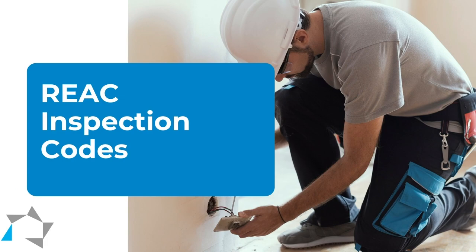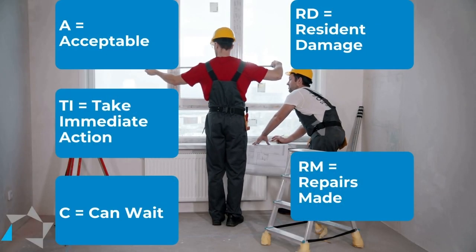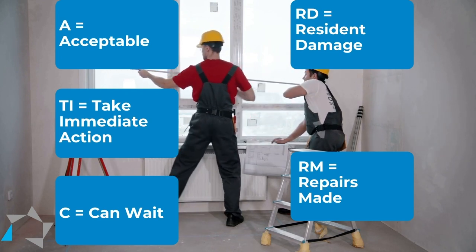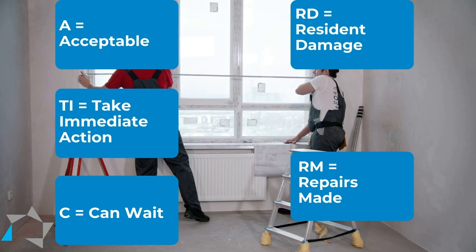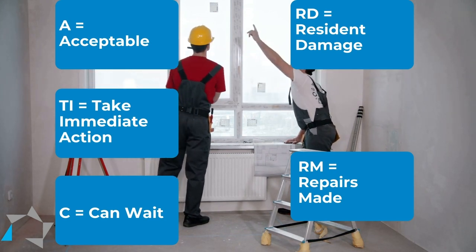Also, staff needs to have what we're calling a code list for the inspection: A for acceptable, TI for take immediate action, C for can wait or will be in the preventive maintenance plan, RD for resident damage, and RM for ready or repairs made.